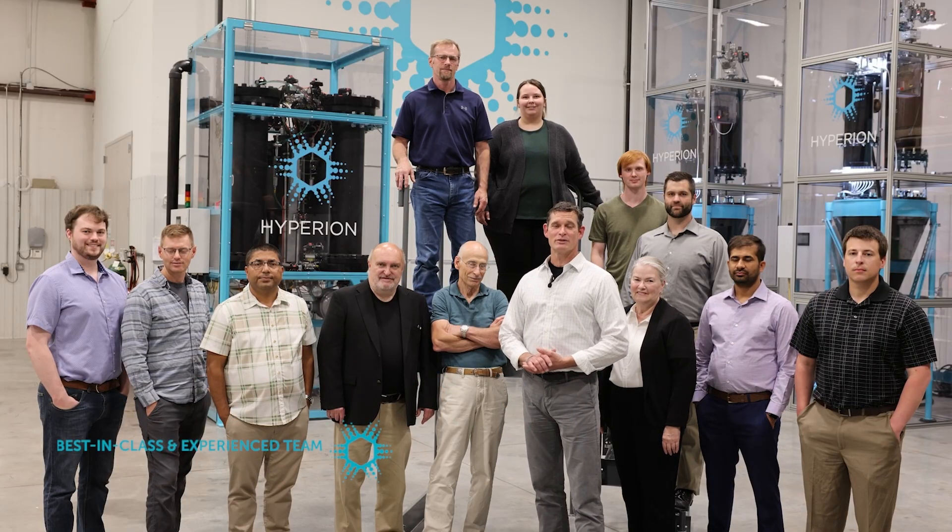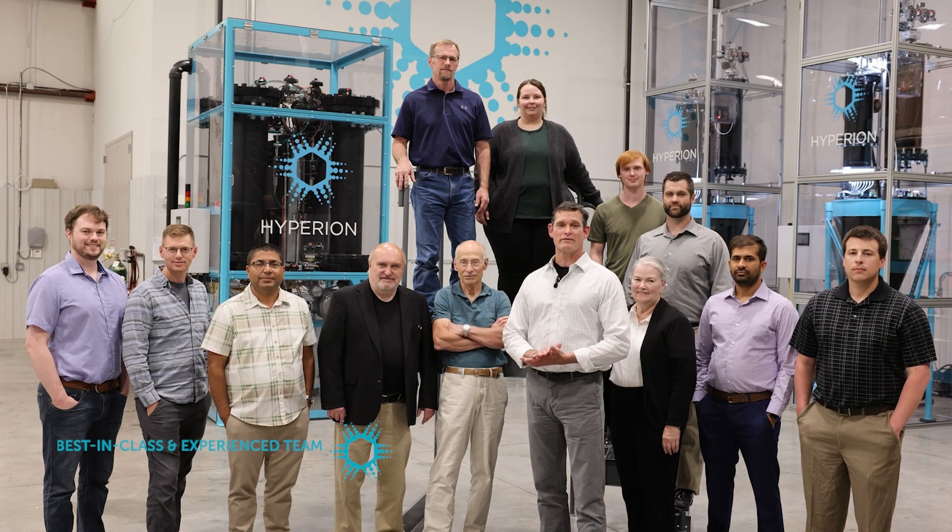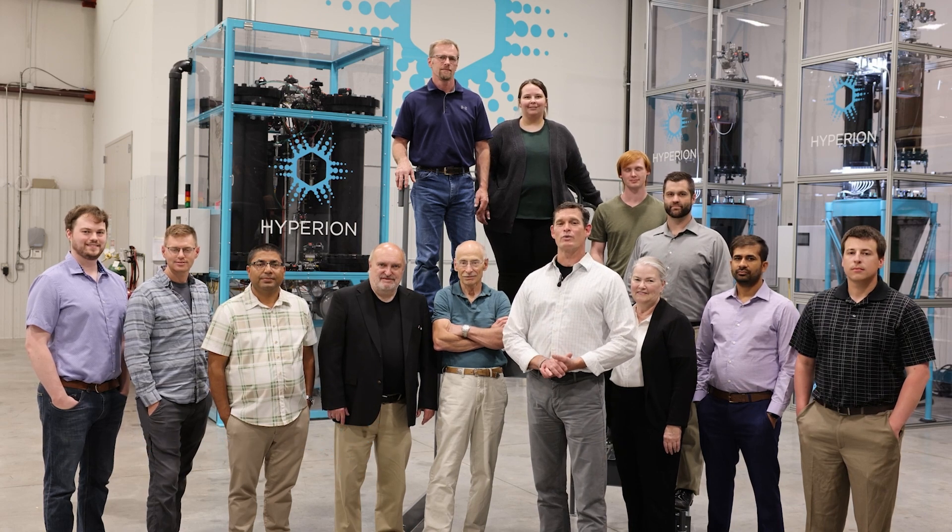Hydrograph is a team of highly skilled people excited about the future of graphene and Hydrograph. We are ready to work for you.